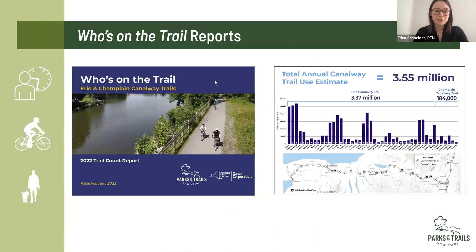Our reports include a summary and analysis of places where we conducted trail counts over the past year, including an estimate of total annual use at each site — either the actual counted use if we had data for the entire year, or an estimated figure based on the NBPDP methodology. Now we have enough data from across the corridor that we can include an estimate of total use of the entire trail. Using the last five years of data and our last 'Who's on the Trail' report from 2022, we were able to say that the Canalway Trail system sees over 3.5 million visits a year, almost 3.4 million of which were along just the Erie Canalway Trail.